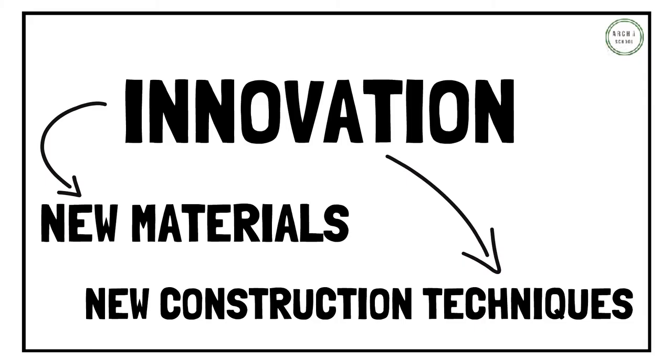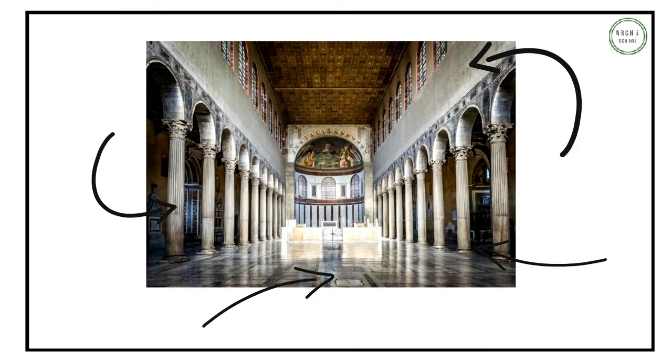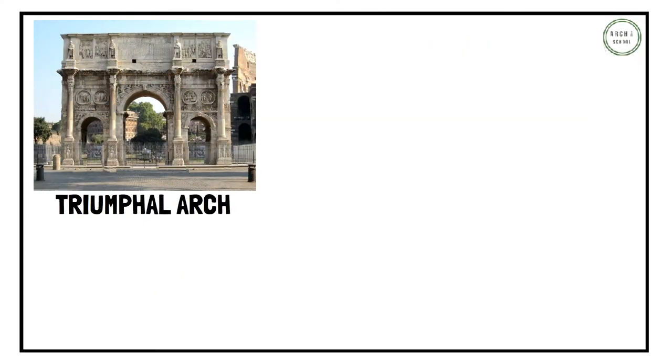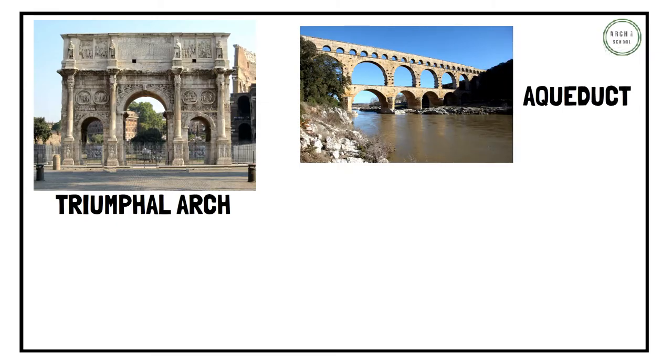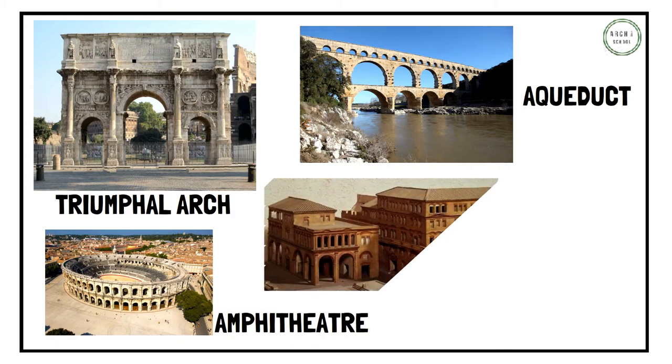New architectural structures included the basilica design, rectangular walled structures flanked by side aisles set off by colonnades with a large raised platform, triumphal arches often built to honor a person or commemorate a certain event, aqueducts used to carry water, amphitheatres used for gladiator combats, animal slaying and executions, and residential housing blocks.